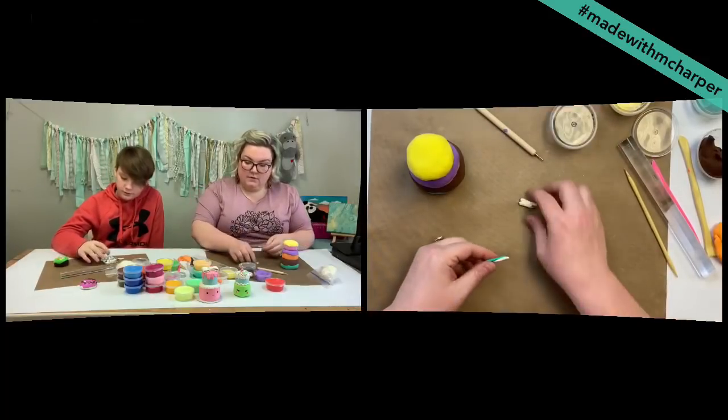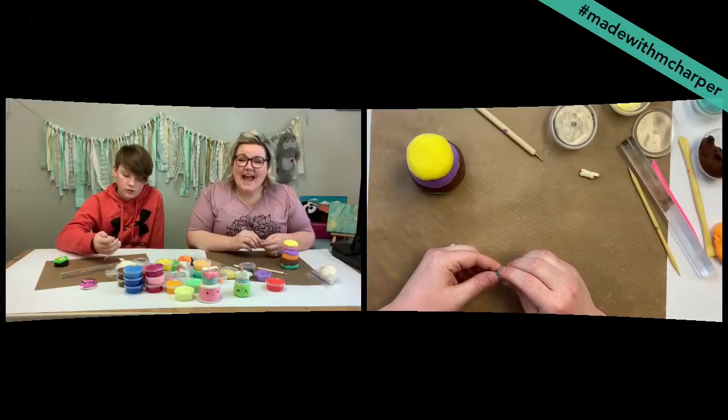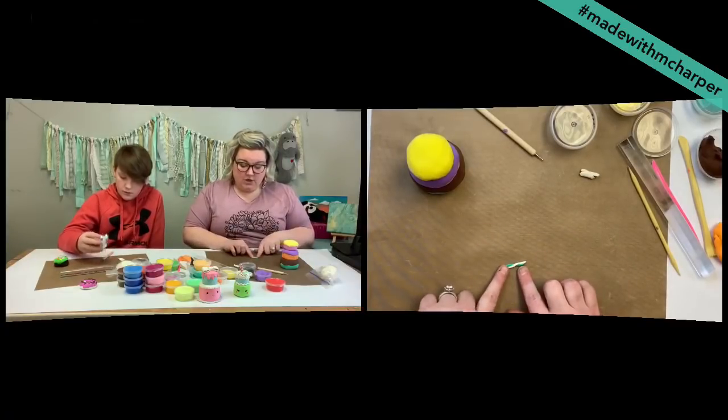Audra would like you to know that this is so fun and you bring light to their family during this dark time. Thank you, Audra — I'm happy to help. So I've got my two coils — my turquoise and my white — and I'm going to lay them right next to each other and just kind of twist them.